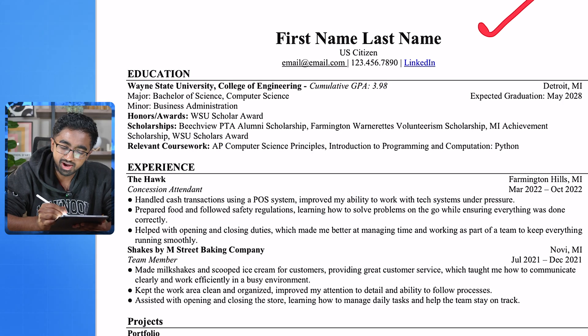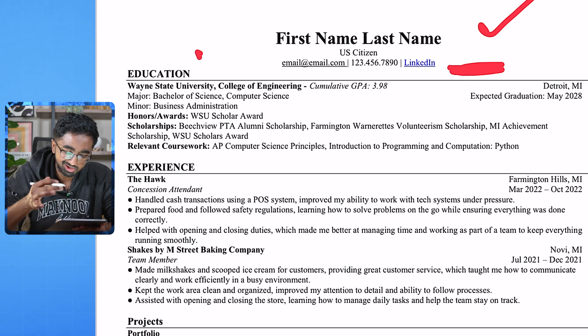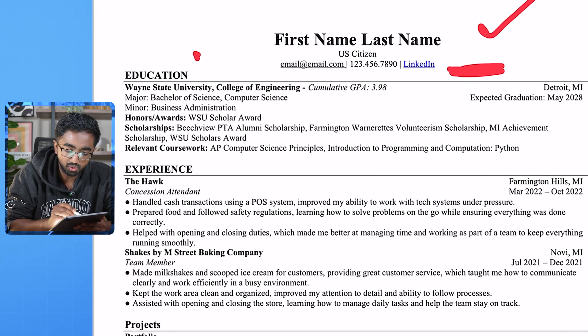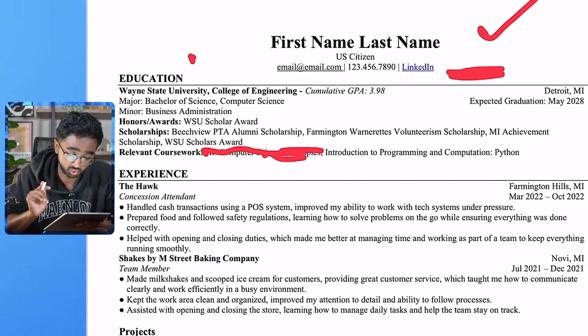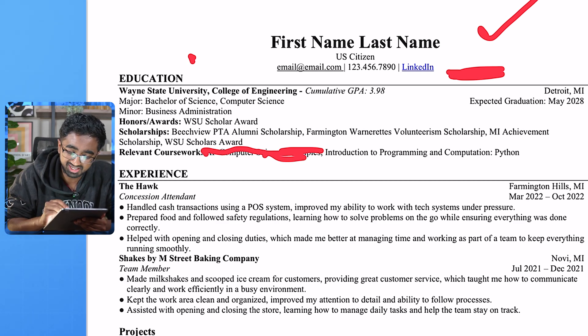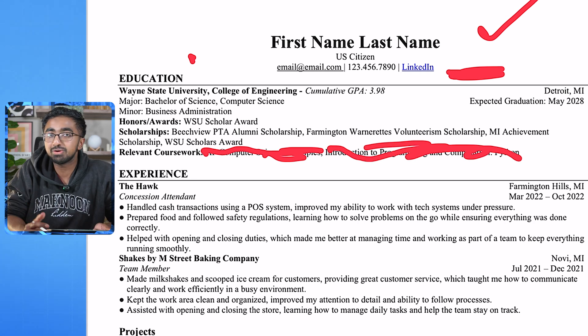Resume number six — let's dive in. Your header section looks pretty solid. I would add a GitHub just in case you want to showcase your projects. Your education section has some issues. Your relevant coursework lists AP Computer Science Principles — no, that is a high school course and we run away from high school. Introduction to Programming and Computation in Python — I would actually change that title to something like 'Computing in Python.' You don't want words like 'introduction' on your resume because it gives the idea that you're a freshman without many experiences.